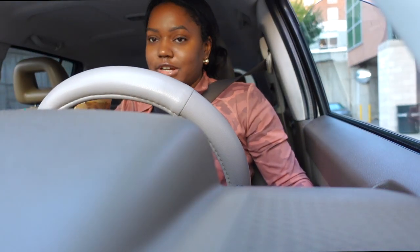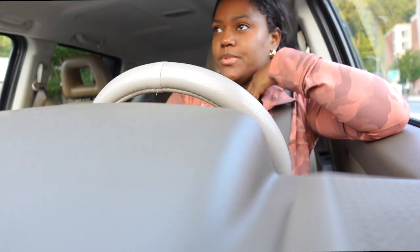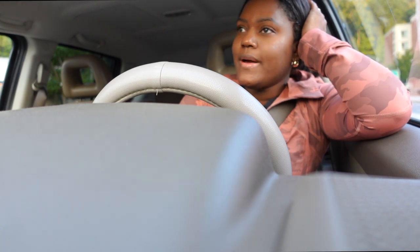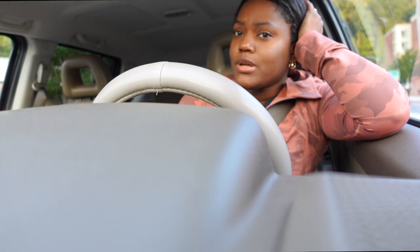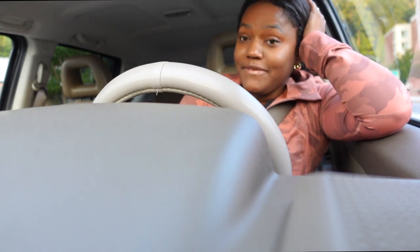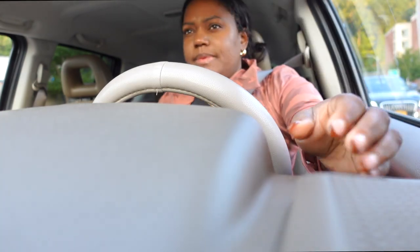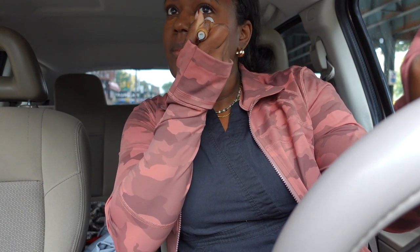Why did the barista tell me he didn't have the drink? I suggested toffee nut because someone at a different Starbucks had made it that way before. Then he said they didn't have the right milk either. Maybe they were out yesterday and didn't know they had restocked. Either way, we got the drink. I put on a little concealer today because I feel a little tired — I was so anxious last night, I guess just excited.